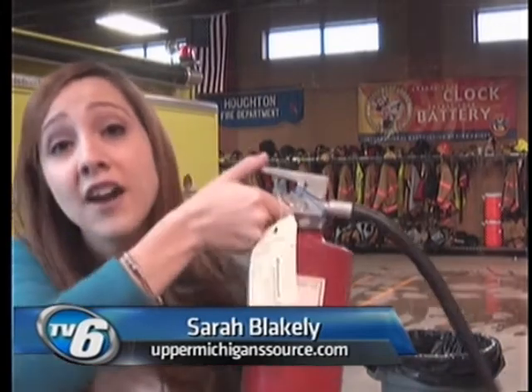One of the most important things that everybody can have in their home is a fire extinguisher. If you've never used one before, it's very simple — it's as easy as one, two, three.